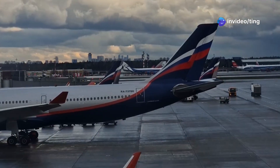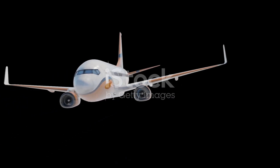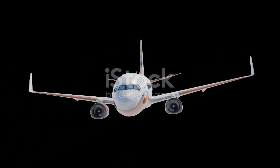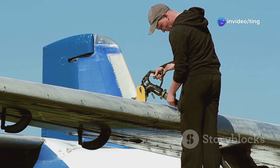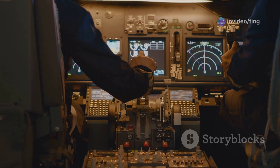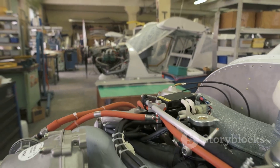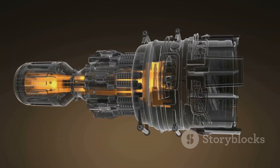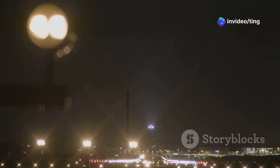One of the most significant differences between these planes is fuel efficiency. The 737 MAX 8 is designed to use less fuel than the 737-800. This is a big deal for airlines, as fuel is a major expense. The 737 MAX 8 achieves this through several innovations. It has new engines called LEAP-1B engines. These engines are more efficient at burning fuel.